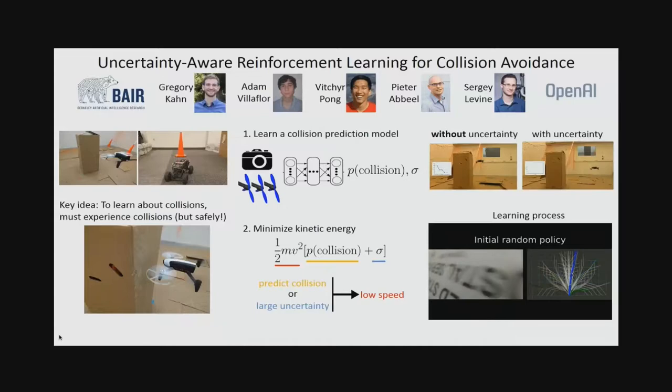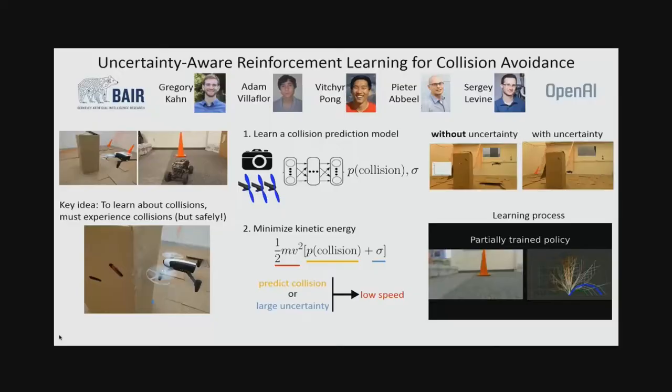Hi, I'm Greg, and this is our work on uncertainty-aware reinforcement learning for collision avoidance. We want to take a robot such as a quadrotor or a car and throw it into an environment with no assumptions other than its sensors, and learn how to navigate. Our key idea is that to learn about collisions you have to actually experience them, but we want to do this safely. Our approach learns a collision prediction model that goes from the current observation — such as an image and a sequence of actions — to the likelihood of collision and an uncertainty estimate.